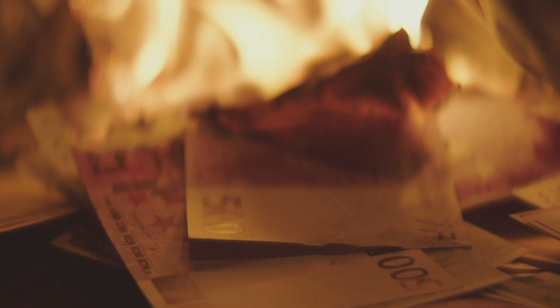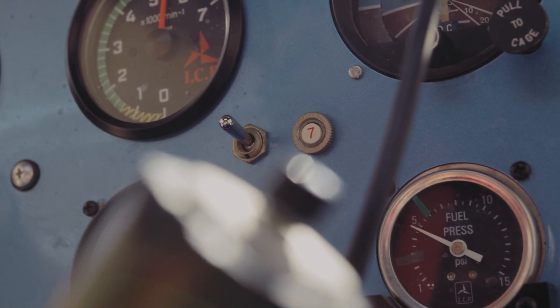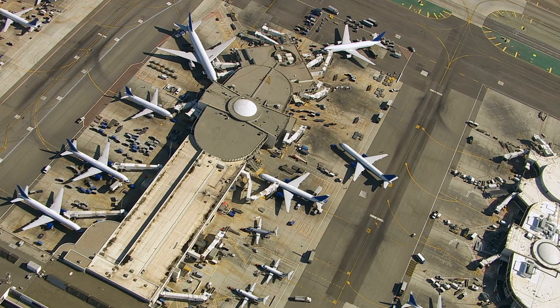To add context on cost of operations and the advantages — EV aircraft versus helicopter — we have the pilot, which is like for like, the fuel savings, and ground services where an EV aircraft like Joby should have a cutting edge. Travis shared a slide from Joby's pilot production facility launch: they expect to recharge the aircraft in the time it takes to deplane and load passengers for more than 95% of trips in their target market.